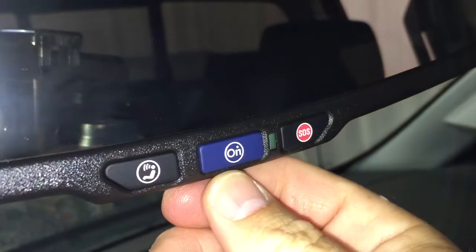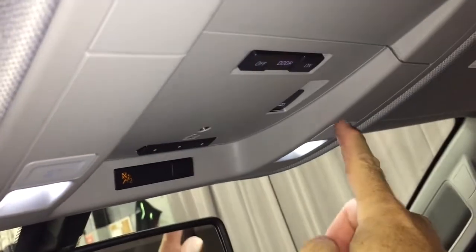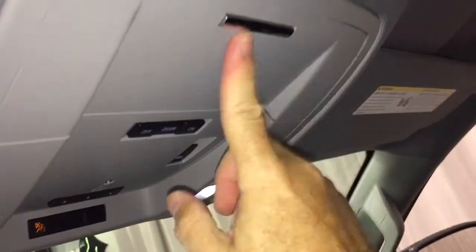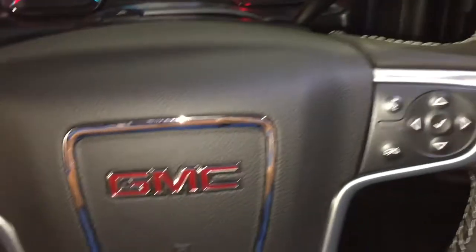GMC-branded full-coverage premium floor mats located throughout. OnStar services just there at the rear-view mirror, working right from there. Garage door opener selectors, LED lighting on both sides, sunglass storage, and the final thing right here — this button will control the full-powered sliding rear window.